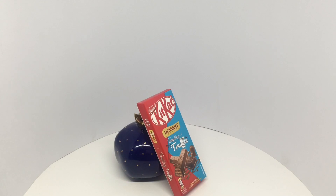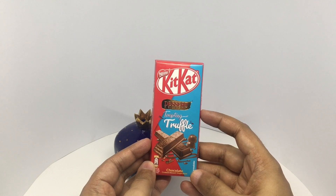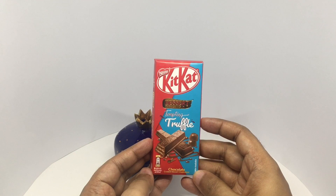Let's take a look at this truffle KitKat. This is from the Dessert Delight series. This is Tempting Truffle. Beautiful packaging.